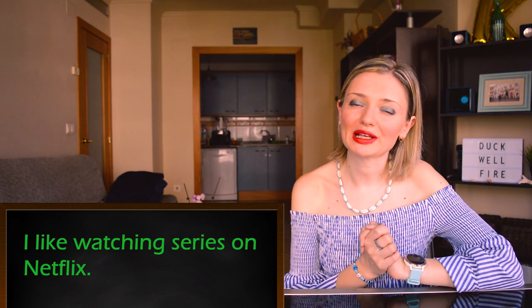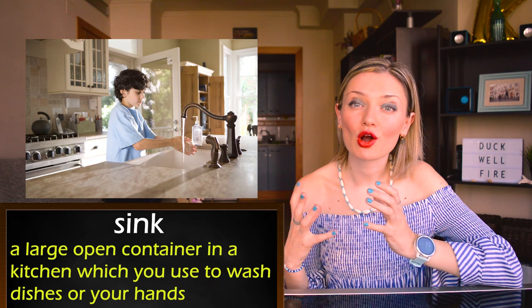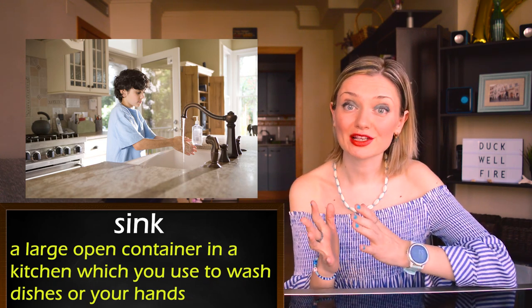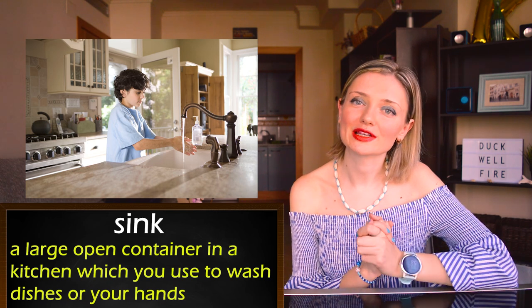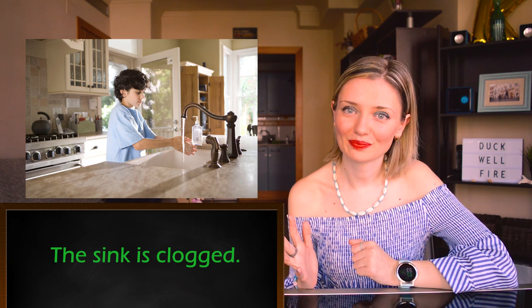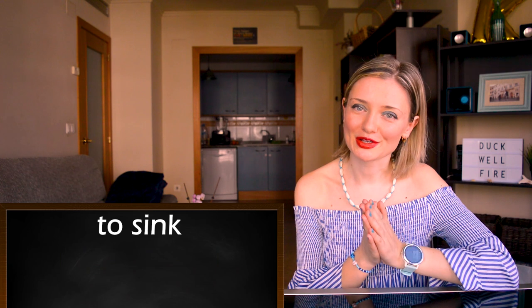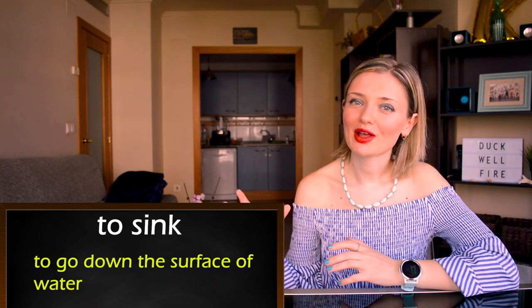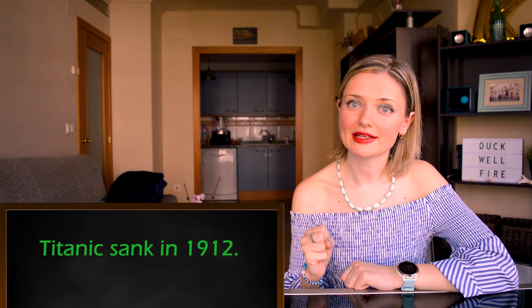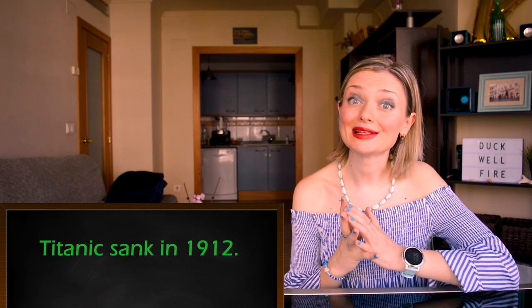And last but not least: 'sink.' The first meaning is a noun — it's a large open container in a kitchen which you use to wash dishes or your hands. For example: the sink is clogged. And it can also be a verb — to sink — which means to go down below the surface of water. For example: Titanic sank in 1912.